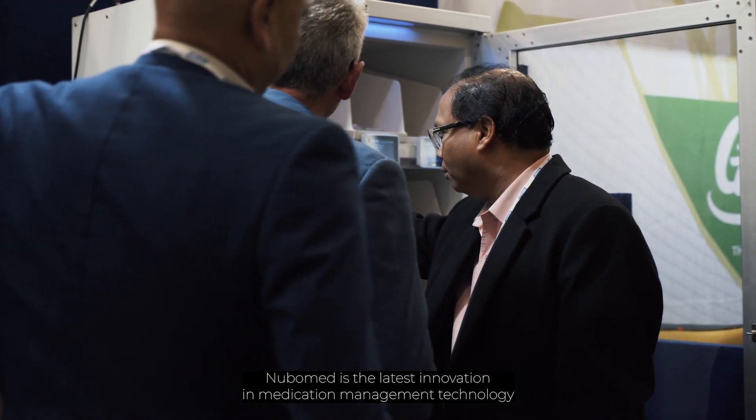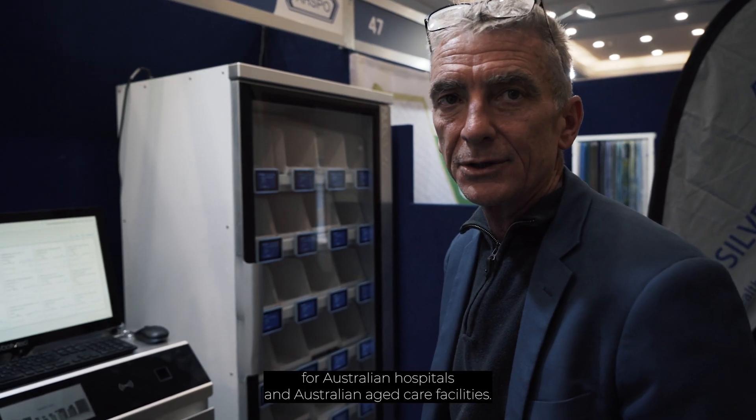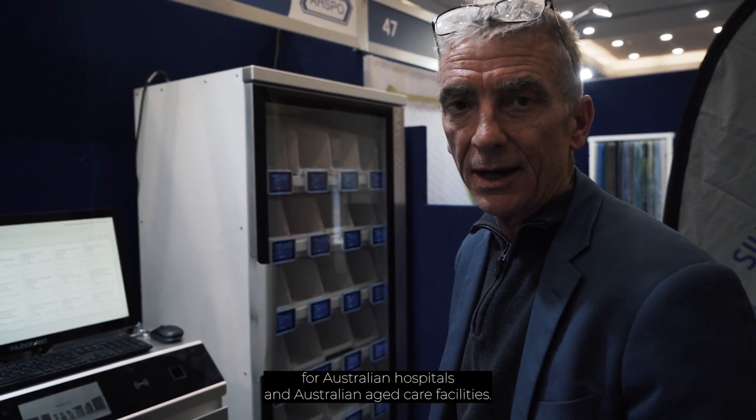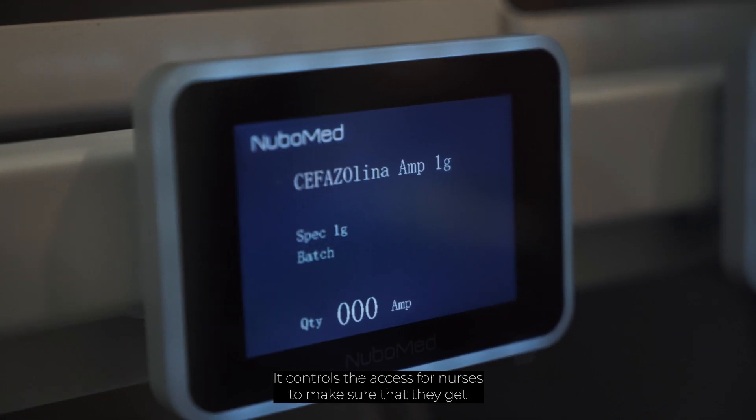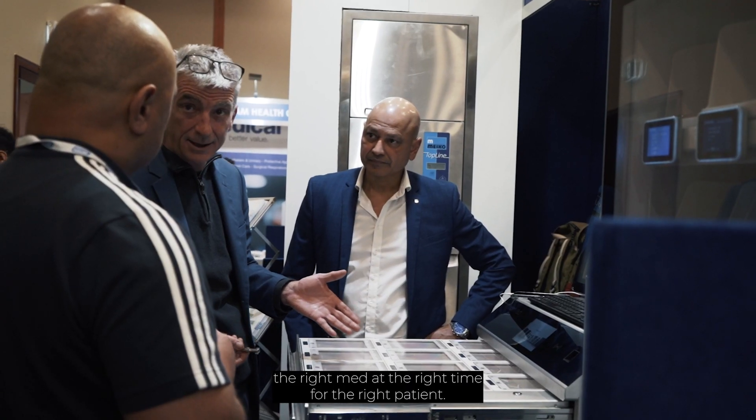NuboMed is the latest innovation in medication management technology for Australian hospitals and Australian aged care facilities. It controls the access for nurses to make sure that they get the right medication at the right time for the right patient.